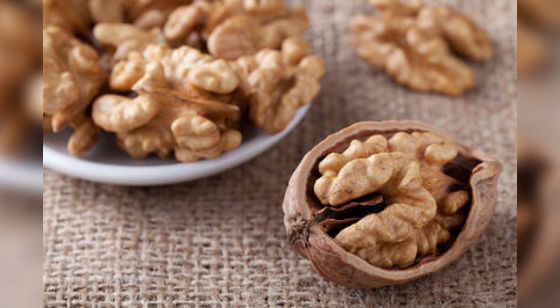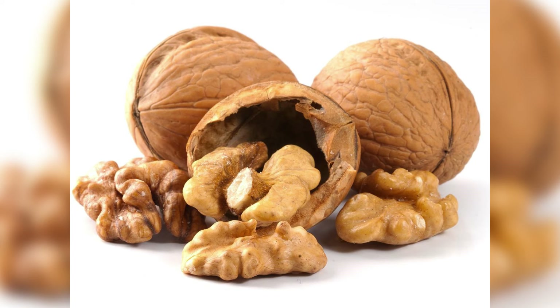9. Walnuts. The high amount of the amino acid L-Arginine in walnuts aids the liver in detoxifying ammonia. Moreover, walnuts contain glutathione and omega-3 fatty acids, which aid the natural liver cleansing process. Munch on a handful of walnuts as a snack daily. You can also sprinkle them over a salad, side dish, soup or baked goods.